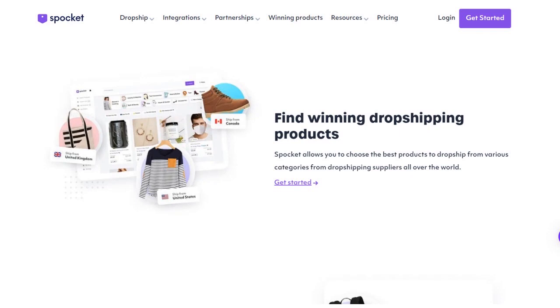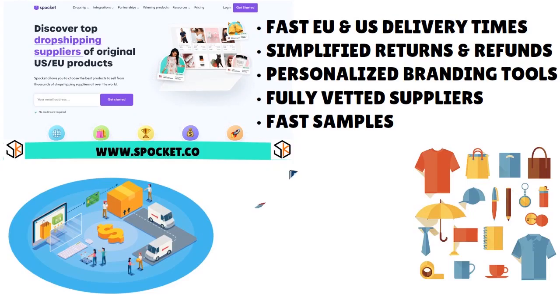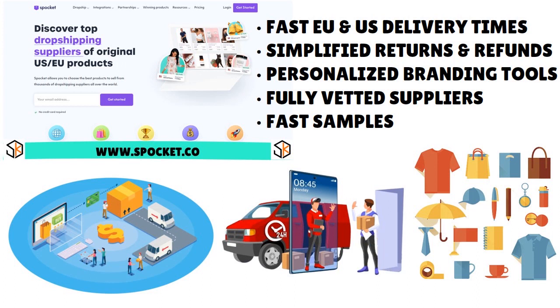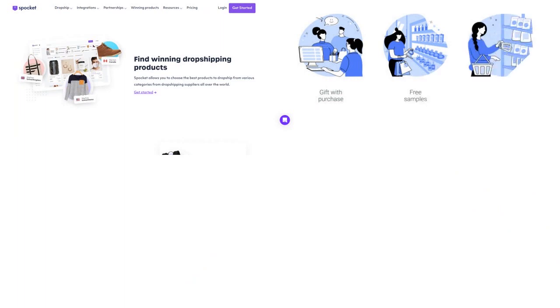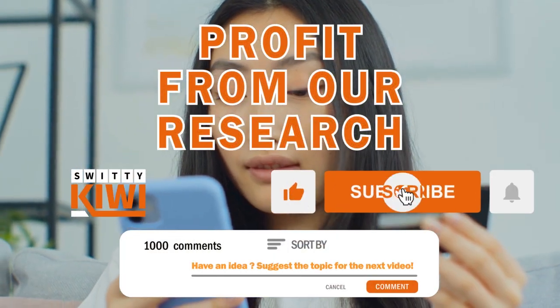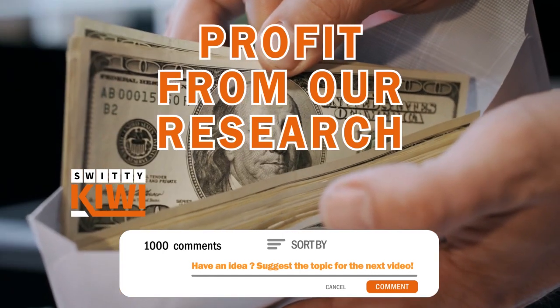Spocket fully vets its suppliers through a strong due diligence process and only works with high quality products. This is great news because it means you don't have to worry about customers receiving subpar, defective, or low quality products. We also love the fact that Spocket offers fast samples, so you can try out products before you commit to selling them.